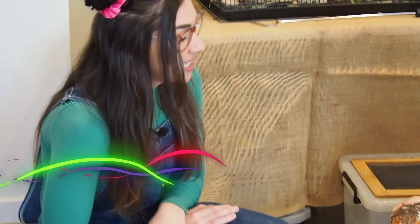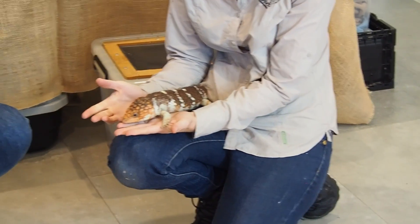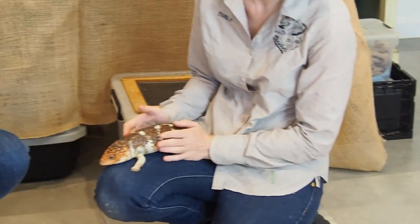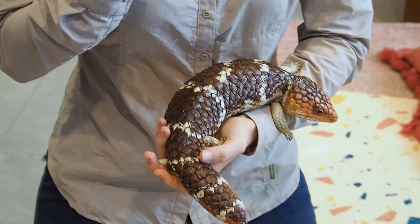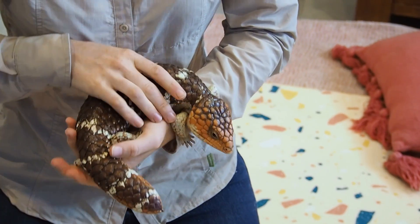It's a bobtail lizard. It's actually got lots of different names too. It's called a sleepy lizard, it's called a shingleback lizard, or a pine cone lizard. And most lizards actually have blue tongues. They do, but they're not the blue tongues — they're a bobtail lizard. But they do have a blue tongue.